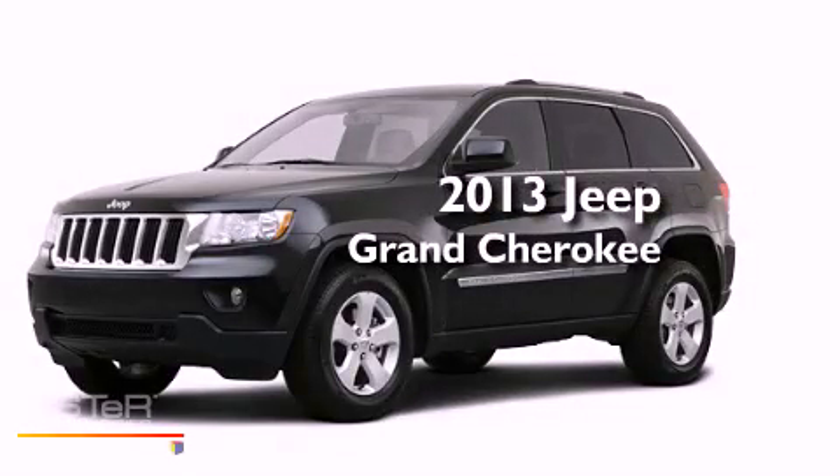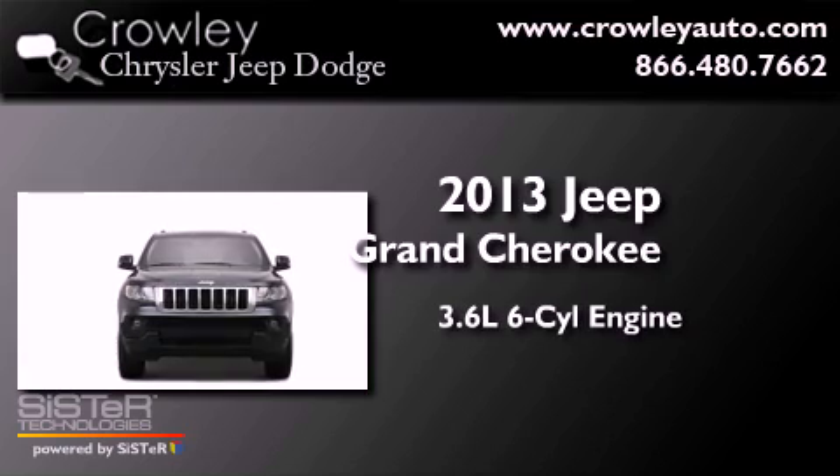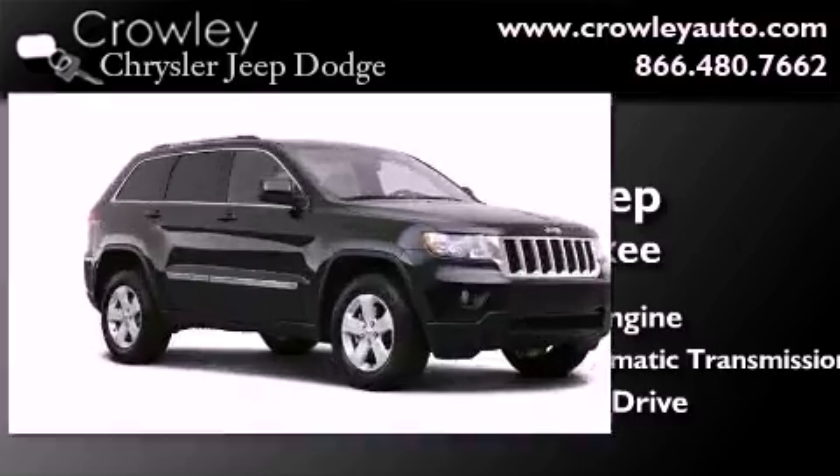This is a brand new 2013 Jeep Grand Cherokee. It features a 3.6 liter 6-cylinder engine, a 5-speed automatic transmission, and the added safety and control of 4-wheel drive.